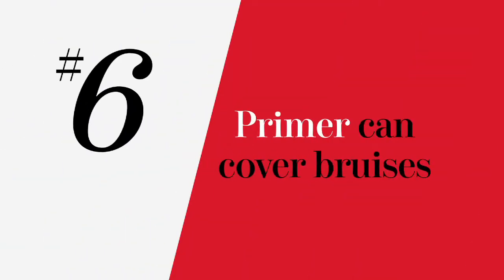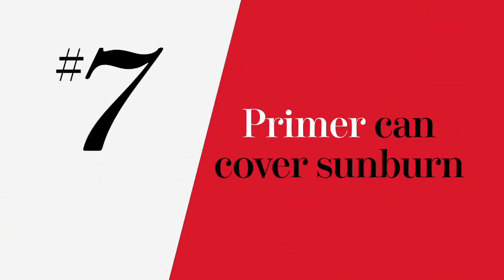You know how you always find a bruise and never really remember how you got it? A yellowish primer is great at concealing bruises because it neutralizes the blue tones. It happens to the best of us.